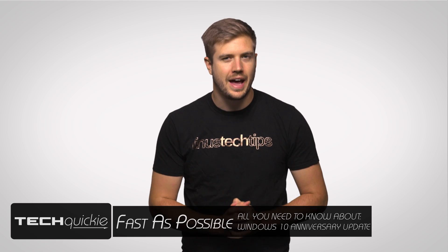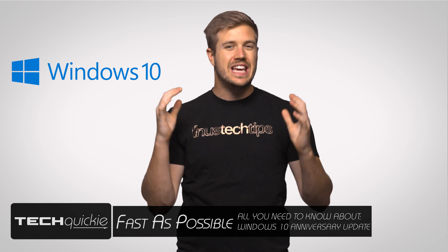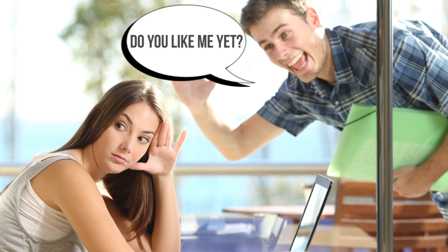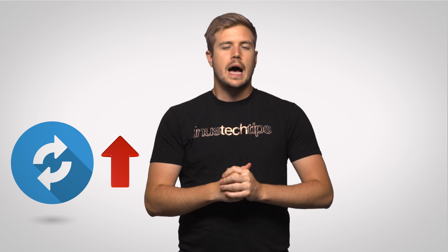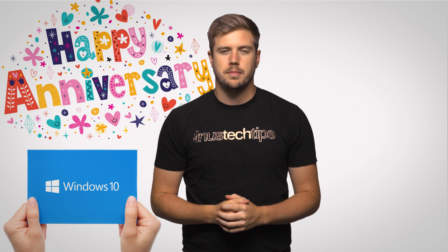It might be hard to believe it, but Windows 10 has been with us, whether we like it or not, for a little over a year now. And given that Microsoft has moved away from monolithic updates every three or so years in favor of the new Windows as a Service concept, with feature updates being pushed out more regularly, I guess they decided it's time — time for the anniversary update.